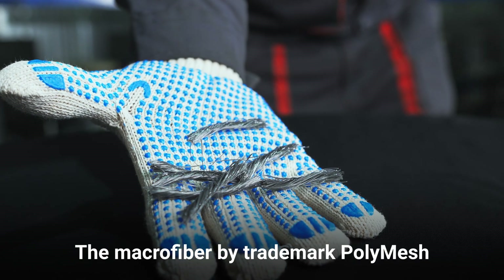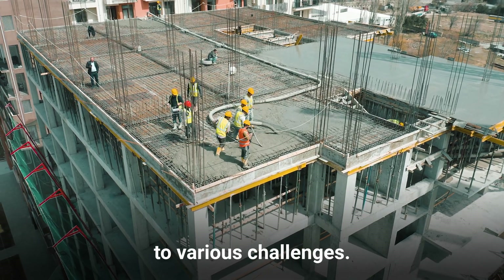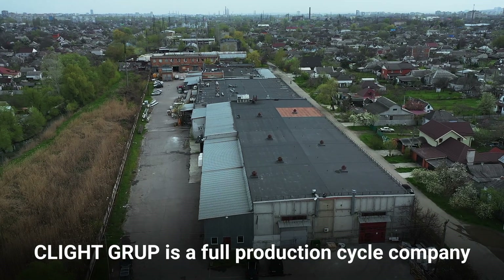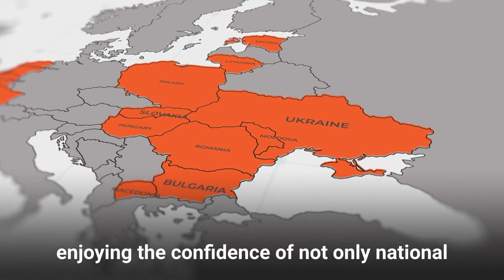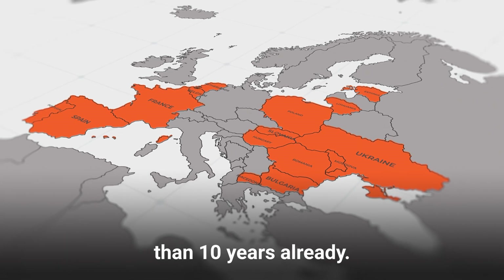The macro fiber by trademark PolyMesh will make your construction more resistant to various challenges. Sealight Group is a full production cycle company enjoying the confidence of not only national but also international companies for more than 10 years already.